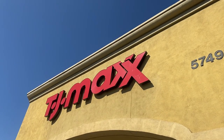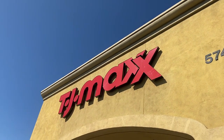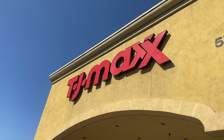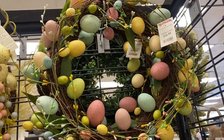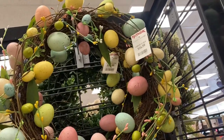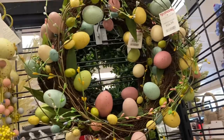Hey guys, welcome back to my channel! Today I'm here at TJ Maxx, let's see what they have. Look at this Easter wreath — it's an egg one with different colors.